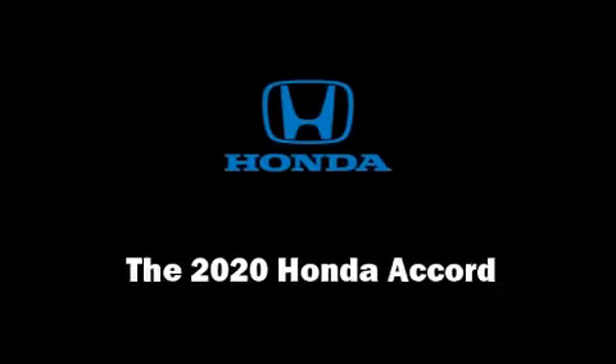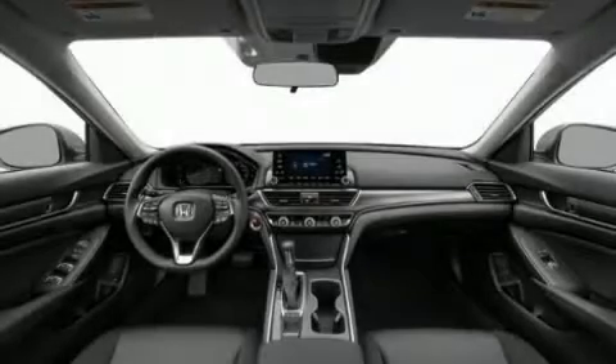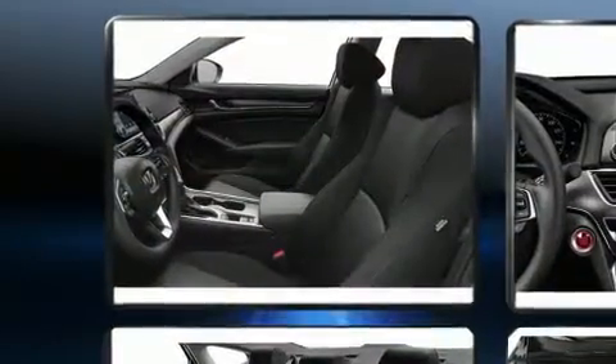Discerning drivers will appreciate the 2020 Honda Accord. This four-door, five-passenger sedan offers the features and options for which you've been searching.